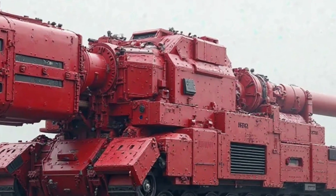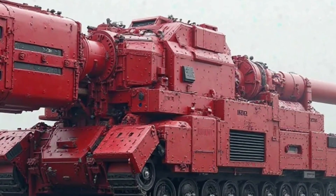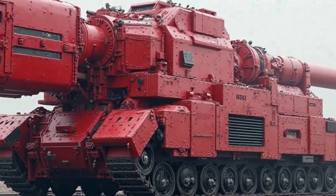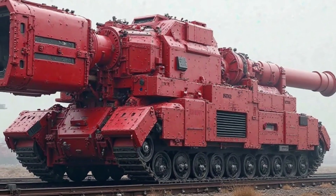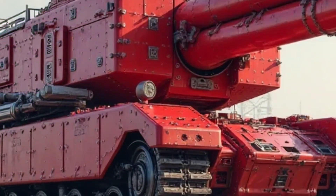One of the most remarkable aspects of the 2025 Honda Super Cub is its design. Honda has carefully retained the vintage appeal that has made this motorcycle a favorite while incorporating modern elements for a fresh look. The curvy bodywork, signature step-through frame, and round LED headlight maintain the classic aesthetics.